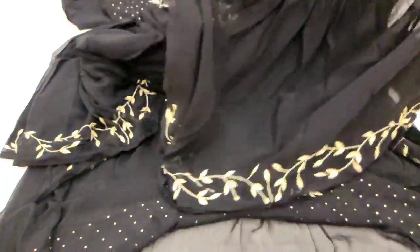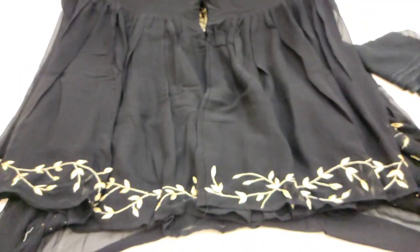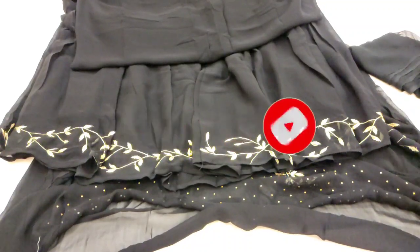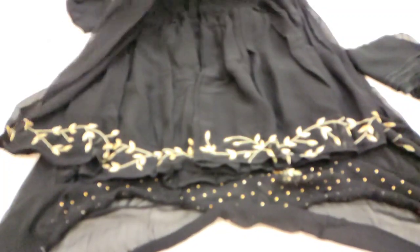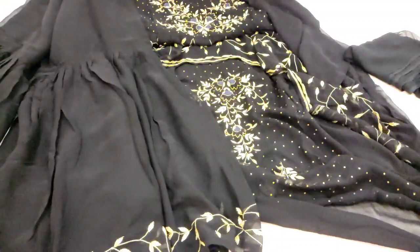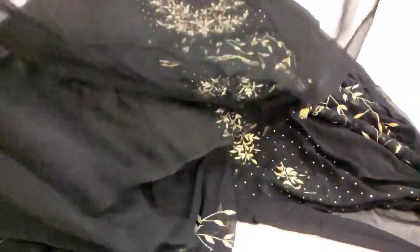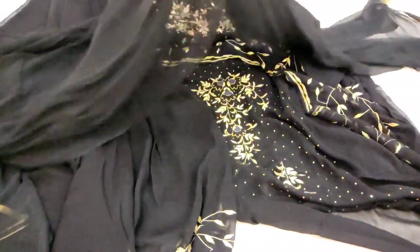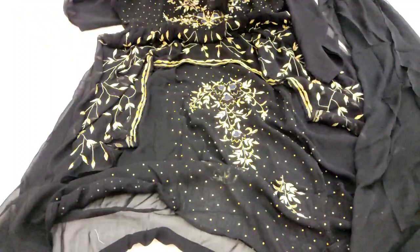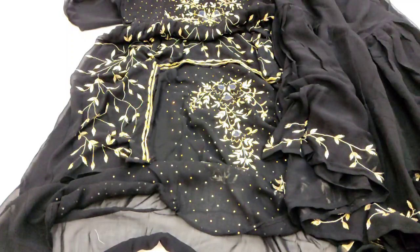Black color thoda camera mein sahi nahi aa raha — but yeh poora jet black color milega with golden work ke saath. Chiffon ka plain dupatta bhi milega with two sides border/lace attached — bahut achha material aur beautiful piece hai. Yeh tha is dress ka overall look. Viewers, yeh tha hamara collection — please channel check karein, subscribe karein. Allah Hafiz!